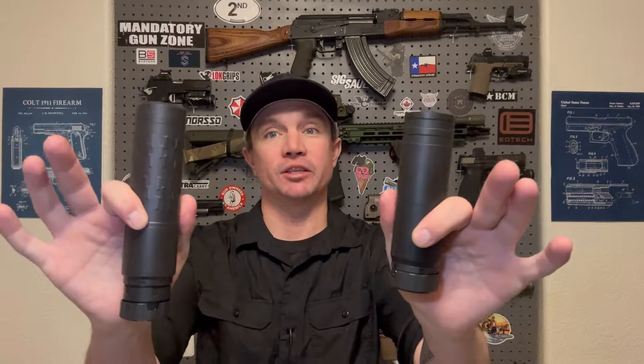I want to cover why one suppressor might be more effective than another and the role that physics plays in that, so that when you go out and purchase a suppressor — because you generally don't get to try them before you buy them — you'll be armed with more knowledge and get the right suppressor for what you want it to do. Make sure you're subscribed, and today we're talking suppressors.